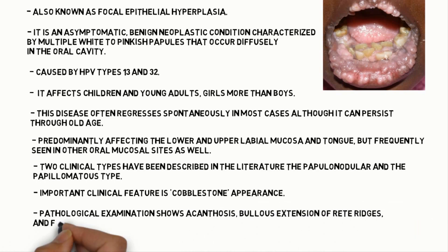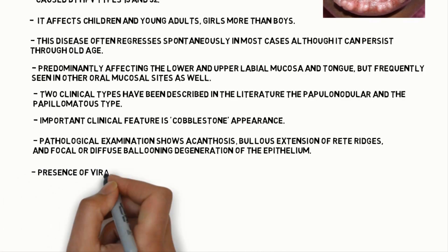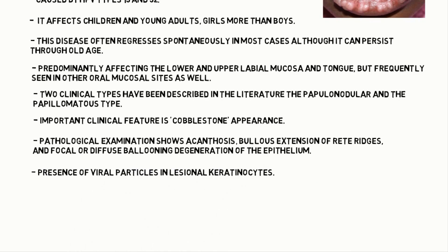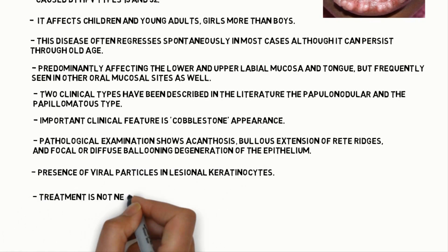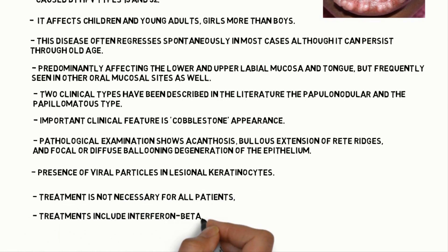Coming to the pathological examination, it shows acanthosis, bulbous extension of rete ridges, and focal or diffuse ballooning degeneration of epithelium. There is also presence of viral particles in lesional keratinocytes.